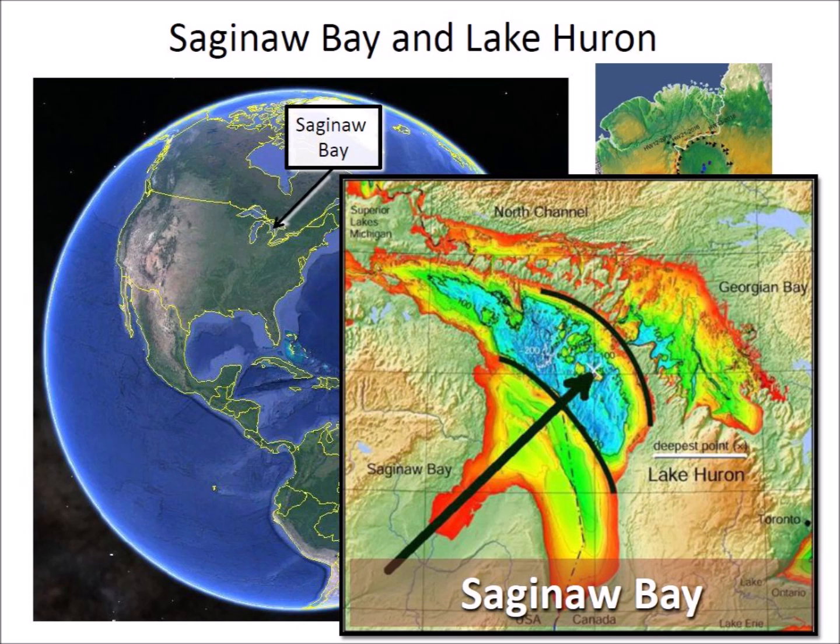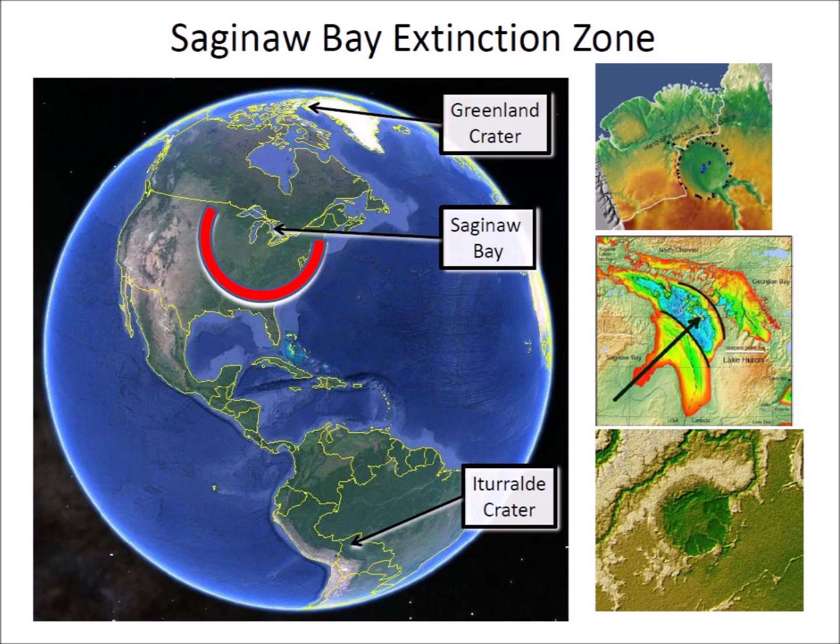Saginaw Bay has not been confirmed as an extraterrestrial impact site by petrographic analysis. The deepest part of Lake Huron is aligned with Saginaw Bay. Thus far, the only evidence linking Saginaw Bay to the Younger Dryas extinction is the convergence of the Nebraska Rainwater Basins and the Carolina Bays at that location, and the assumption that secondary impacts of glacier ice would have caused an extinction from the Rocky Mountains to the east coast 12,900 years ago. The Carolina Bays and Nebraska Rainwater Basins are found within a radius of 1,500 kilometers from Saginaw Bay, and any animals or humans within this circle would have been killed or seriously injured by the ice impacts.